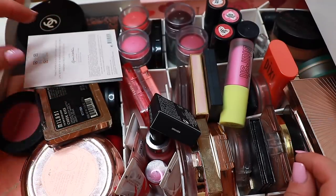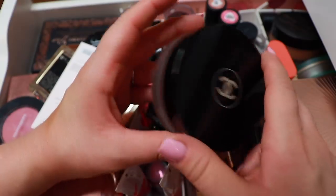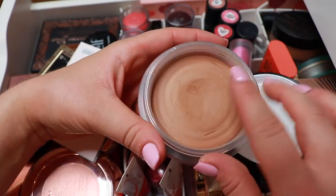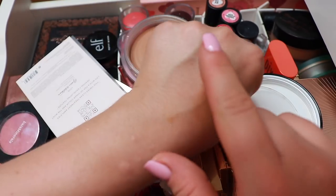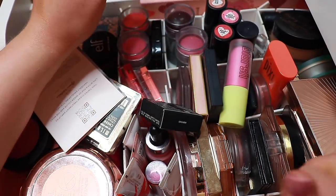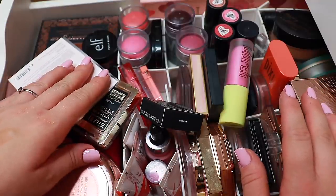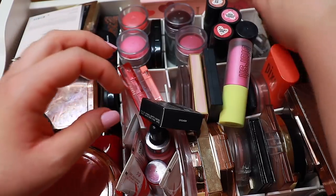Fantastic bronzer — love it, will keep. Next up is the Chanel Le Beige cream bronzer in the shade Universal. I don't love it as much — it is a little bit sheerer and a little bit more orange — but I am keeping it because I paid a lot of money for it and I think I'm going to enjoy it more now that winter is coming.